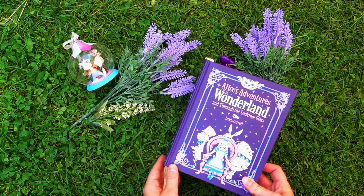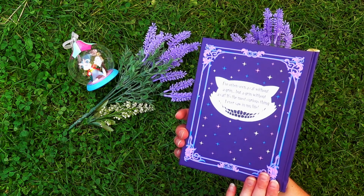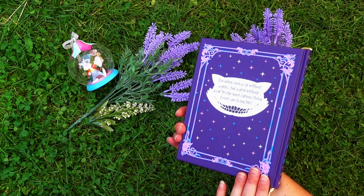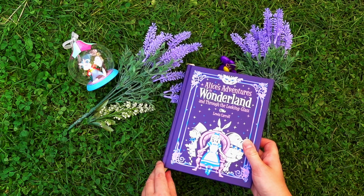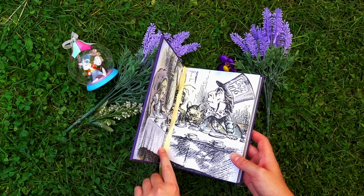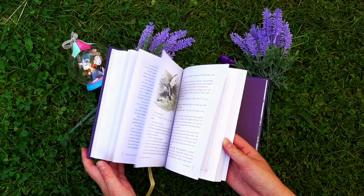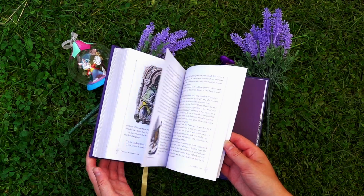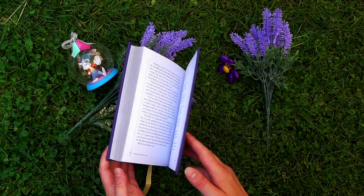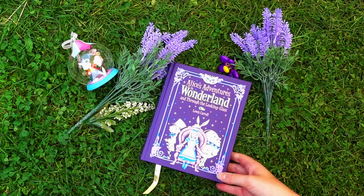Next up is this purple Barnes & Noble collector's edition. I love the quote on the back that says: 'I've often seen a cat without a grin, but a grin without a cat is the most curious thing I ever saw in my life.' And then you have these beautiful end pages as well. It is basically the same book as the pink Barnes & Noble edition but this one is purple and I love it.